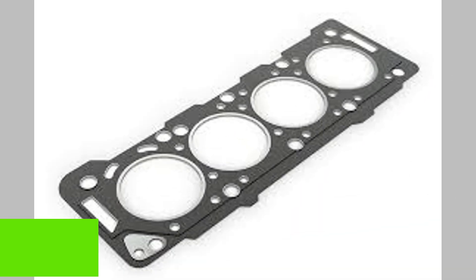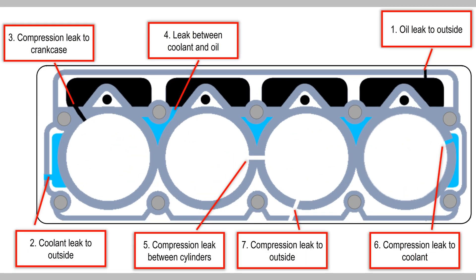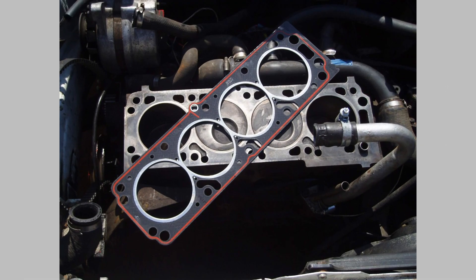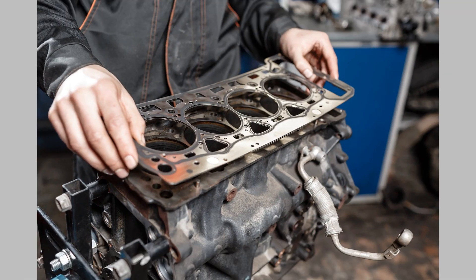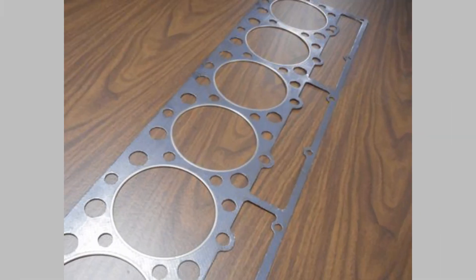Understanding these common gasket symptoms is vital for diagnosing potential issues early on. If you notice any of these symptoms, it's crucial to have a qualified mechanic inspect and repair the gasket promptly. Neglecting gasket issues can lead to more severe engine damage and costly repairs. Additionally, regular engine maintenance and inspections can help prevent gasket problems — ensure you follow the manufacturer's recommended maintenance schedule, including routine checks for coolant and oil levels.